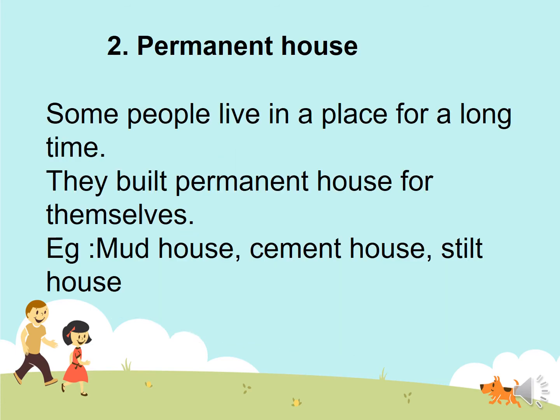Next, permanent house. Some people live in a place for a long time. They build a permanent house for themselves. For example: mud house, cement house, stilt house.